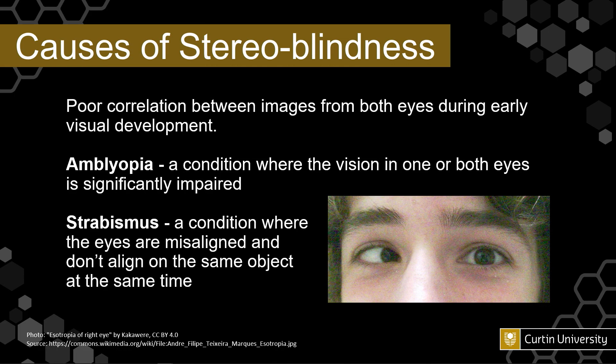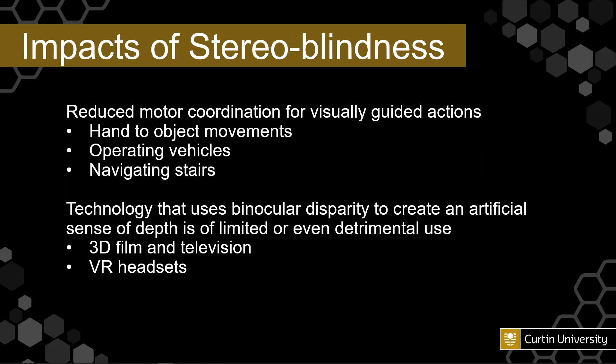Causes of stereoscopic vision impairment can relate to poor correlation between images from both eyes during early visual development. Amblyopia, which is a condition where the vision in one or both eyes is significantly impaired, and strabismus, a condition where the eyes are misaligned and don't align on the same object at the same time. Stereoblindness has a range of impacts, particularly relating to motor coordination for visually guided tasks, such as hand-to-object movements, operating vehicles, navigating stairs, or some ball sports.